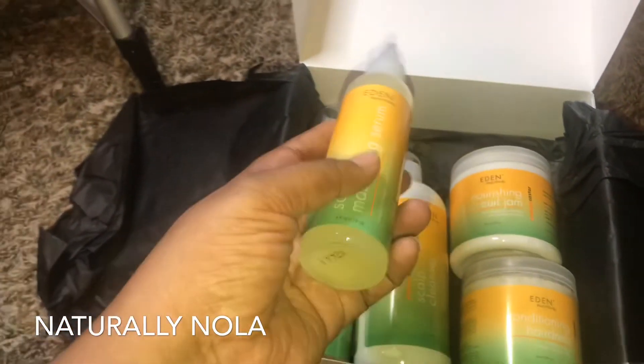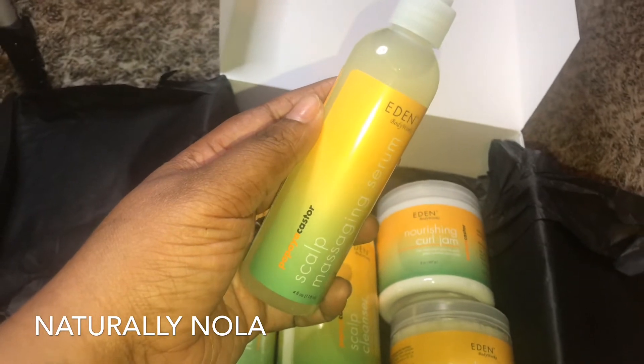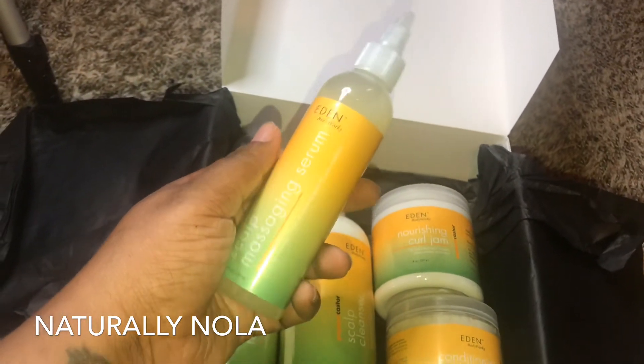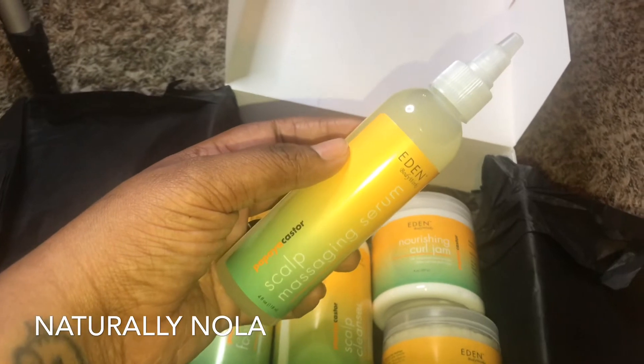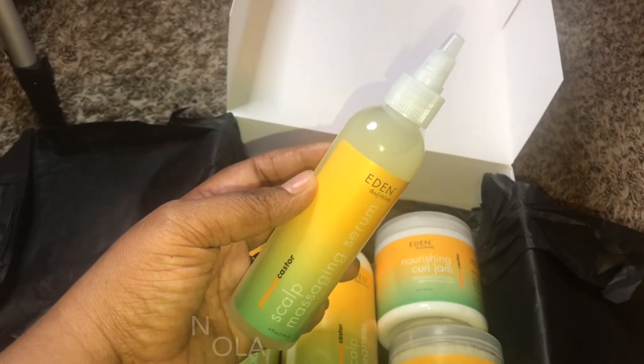Last but not least, we have the papaya castor scalp massaging serum. This will help encourage your hair growth — get to massaging that scalp! It also contains vitamins A, C, D, and E.